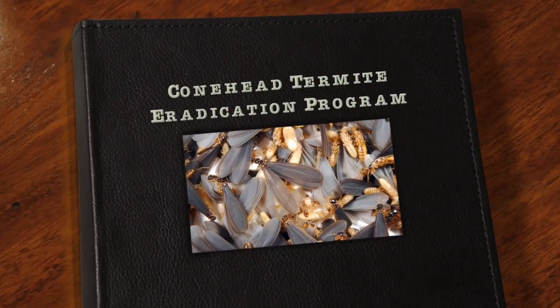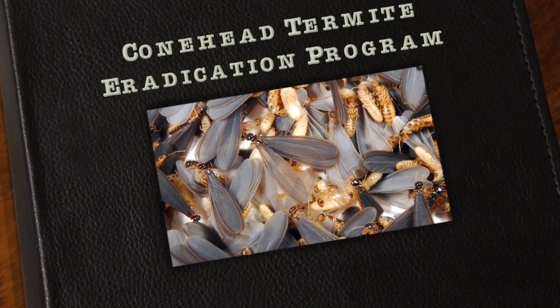I'm Sue Alspaugh. I work for the Florida Department of Agriculture and Consumer Services in the Conehead Termite Eradication Program. We are here in Broward County because an exotic species of termite has shown up and we are attempting to eradicate it from Broward County before it spreads to the rest of Florida or to the rest of the United States.